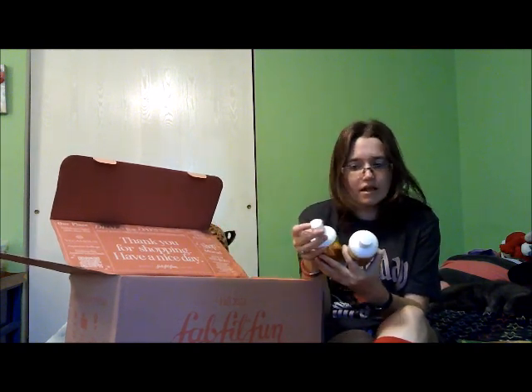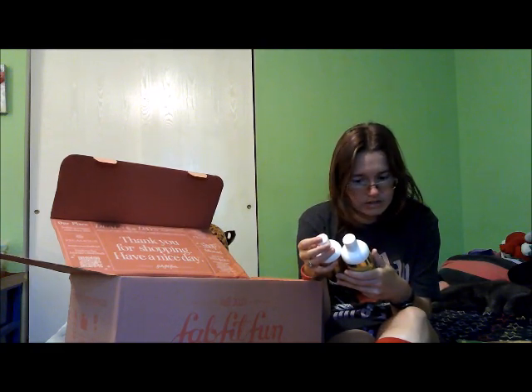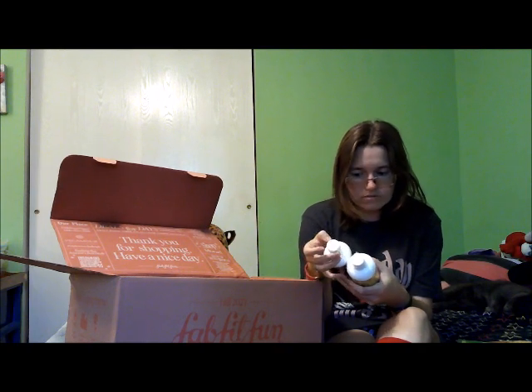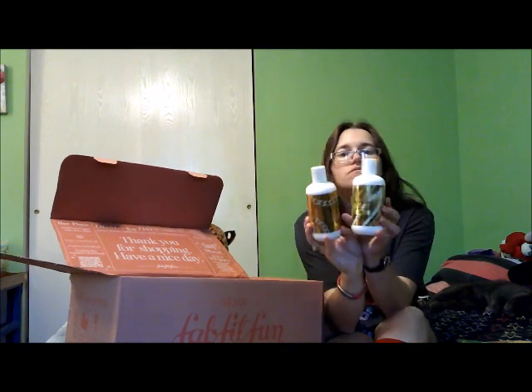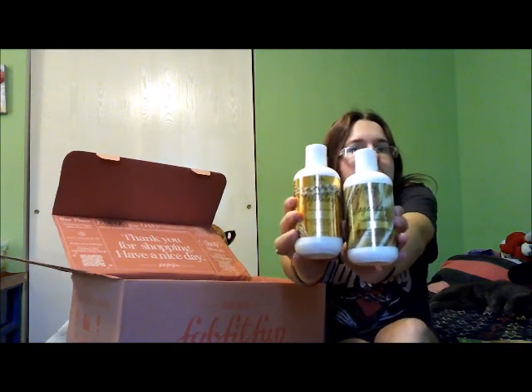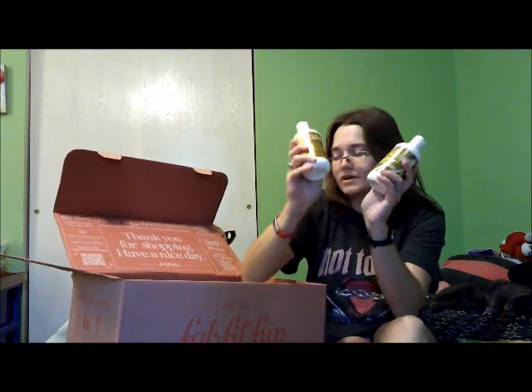The first thing I'm seeing is this IGK Legendary Dream Hair Shampoo and Conditioner, which will come in handy because I've been looking for a new shampoo and conditioner. Some of the stuff I did pick out, and then I chose three mystery items because there just wasn't anything in that category that I wanted. So the shampoo is part of that mystery item.